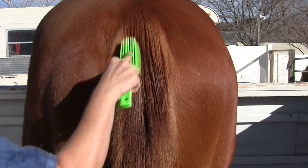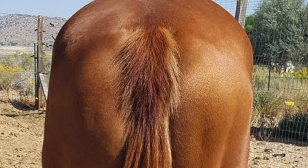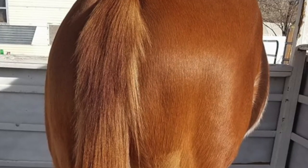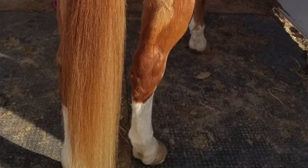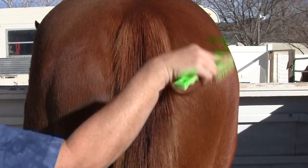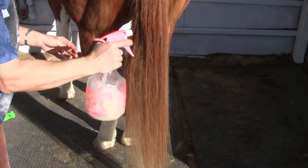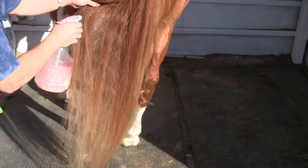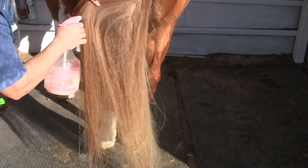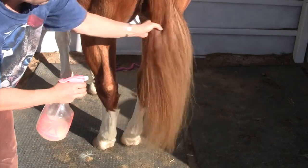Even though this doesn't look good right now, it does make it look good in the end. All these things in this video are what helped him go from that September picture — when he really rubbed — to the January picture where you can tell the hair on the top of his tail has grown back and his tail looks thicker and healthier. This last thing I use is the rose oil that we talked about in our first tail video.